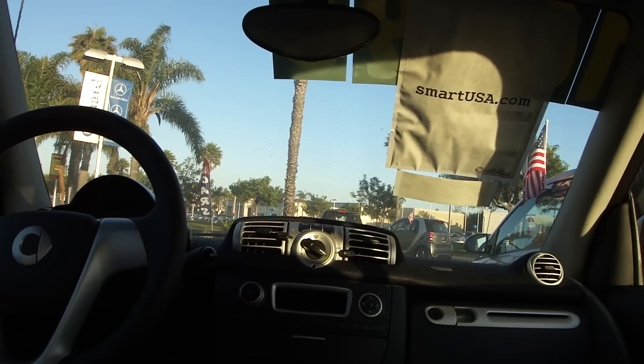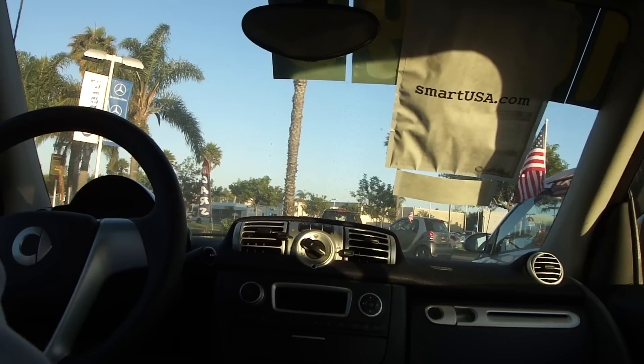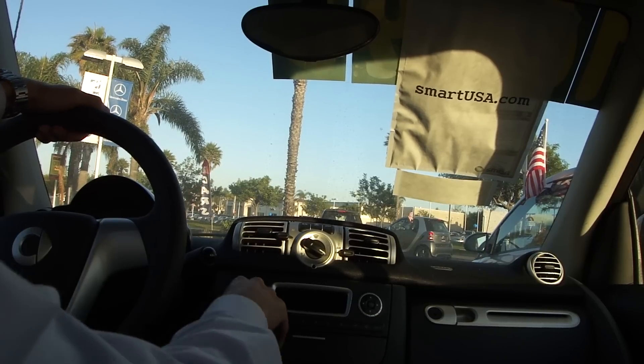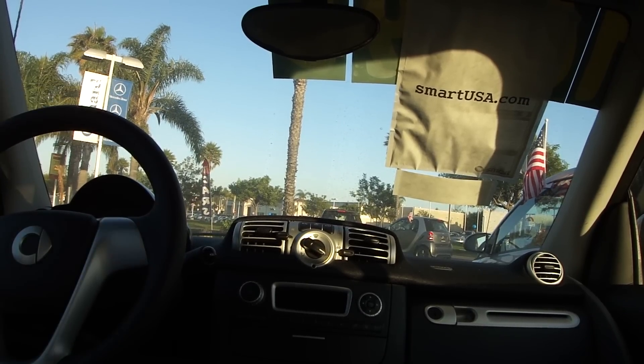Welcome to Smart Center Oxnard in the sunny Oxnard Auto Center at 1511 Auto Center Drive. Let's take a look at the Smart 4.2. Right now you're seeing the Smart from a very low vantage point — about two or three inches below where my head normally sits when I drive the Smart, but that's the only camera mount position I could find here at the moment.